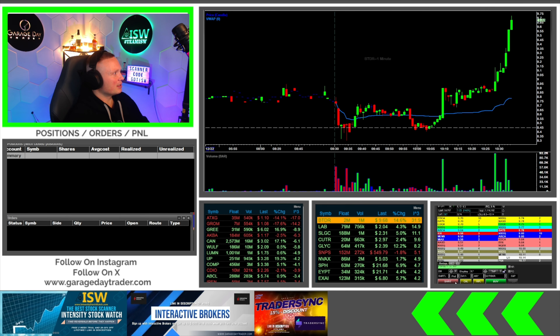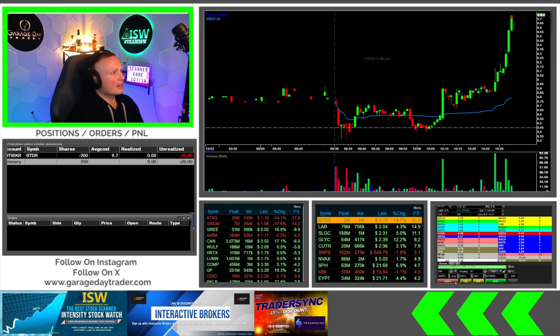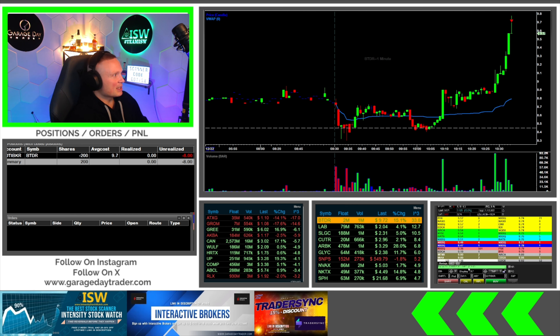Watching BTDR here, see if I can get in at 970. I'm in here — 970, BTDR, 200 shares. It's that kind of weird volume, so I'm gonna take it a little bit easier on the share size.